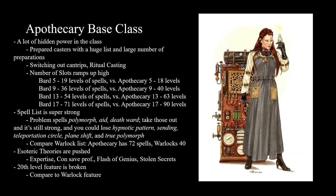The 20th level feature is completely broken, giving the whole party a long rest. Compare that to Warlocks, who can spend ten minutes to get back four fifth-level spell slots — it's not even close. Especially in D&D, which is a game about resource management — if the DM wants to create any challenge, they now have to double their number of encounters, which just becomes miserable for everyone, the Apothecary included.